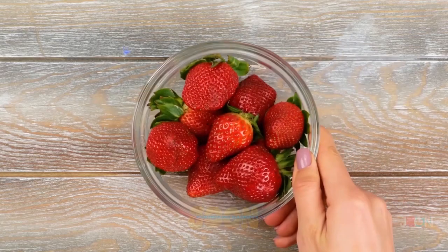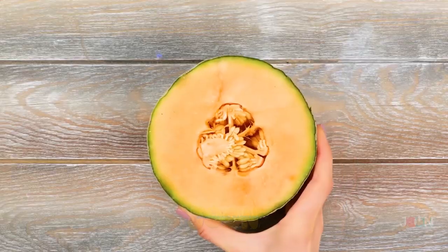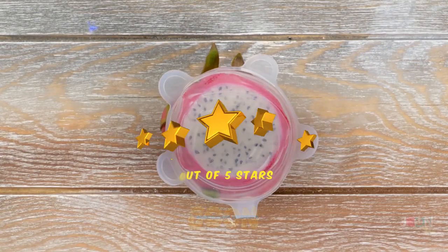Mmm, those strawberries have seen better days. These stretch lids will help preserve your food's freshness. It's a universal fit. It'll stretch over any bowl, plate, or fruit. A fresh five stars.